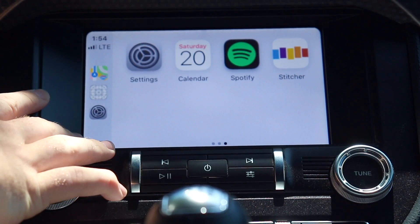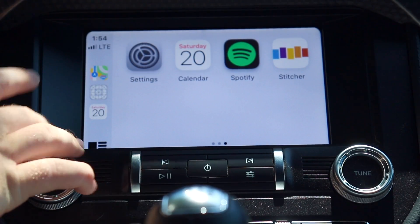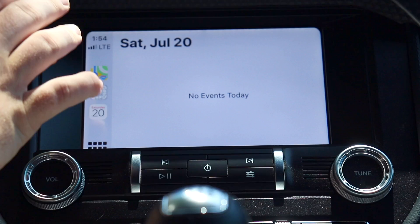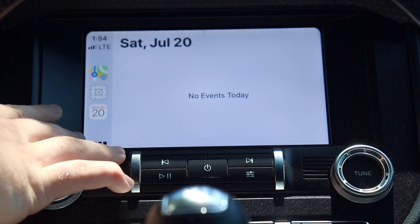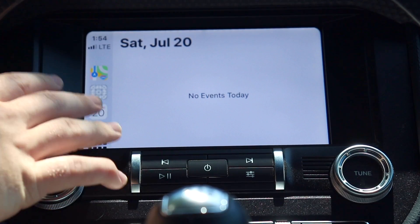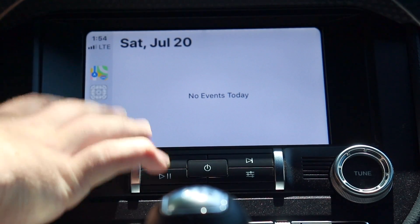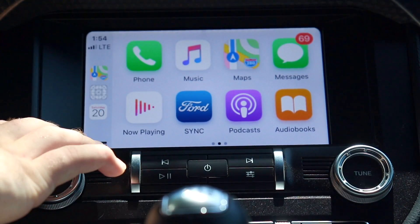The last new thing is the Calendar app — it's new to CarPlay. When you go in it tells you today's date and any events you have for the day. It's not a full calendar view, but if you use your calendar heavily to track appointments and daily events, hitting Calendar and seeing everything you have going on is really useful and cool.